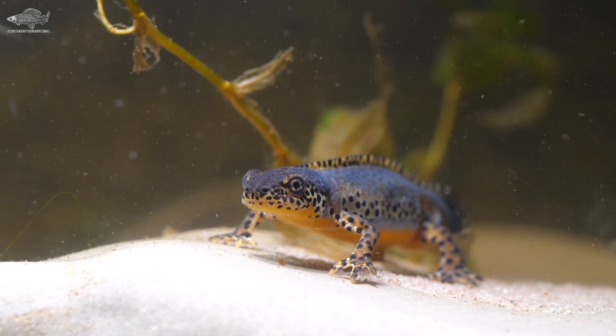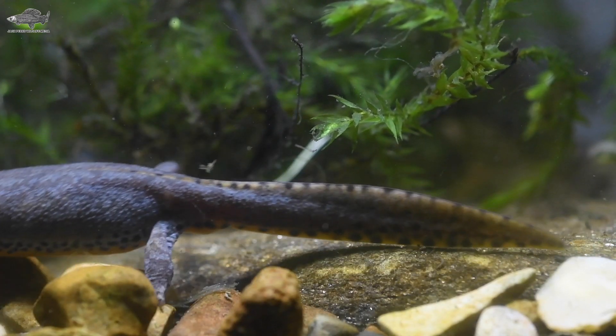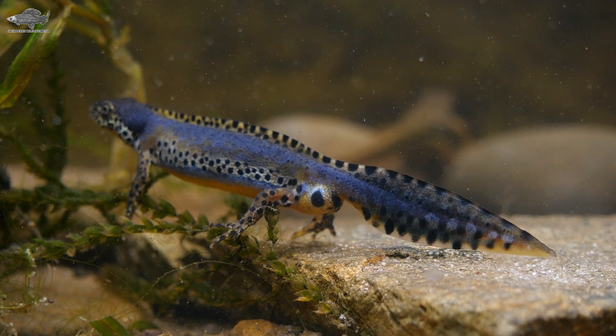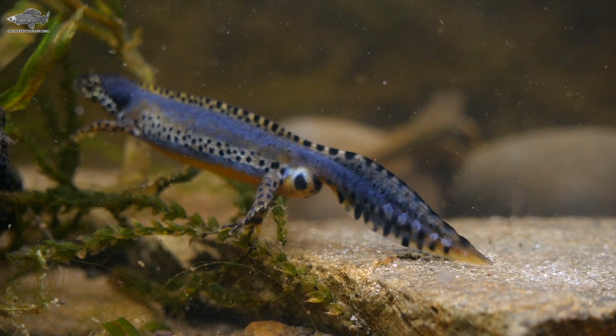Next up is the alpine newt. Alpine newts are found across the UK now and, despite the name, not only at high altitudes. Widespread across western Europe, these little newts are popular in the pet trade due to their bright blue colour and the fact that many are almost completely aquatic, being able to be kept in aquariums.